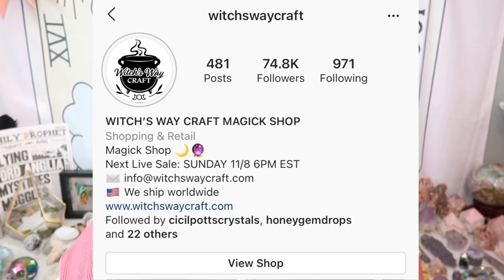The next shop is a brand new one I've never shopped with before but have had my eye on for the past year. Her live shows have been so crazy I just haven't been able to snag a piece, but I was lucky enough to get two pieces. The shop's name is Witches Way Craft, and I got some really gorgeous pieces I'm super excited about.